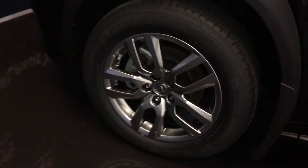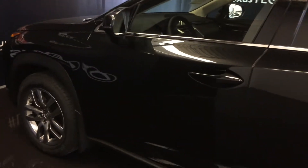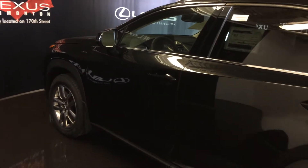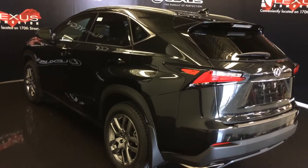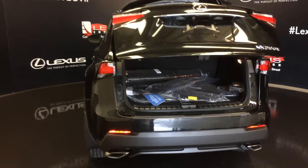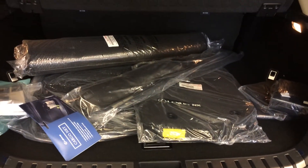18 inch alloy wheels with wheel locks, keyless entry with smart access, key lock prevention, accented lighting on and underneath the door handles, rear cross traffic alert system, roof-mounted rear spoiler with your light bar, LED tail lights, dual exhaust, remote trunk release — trunk is powered and height adjustable.